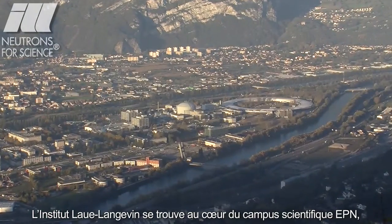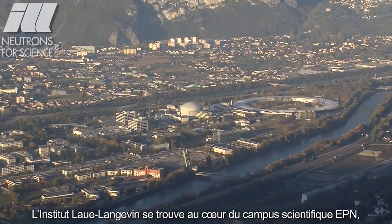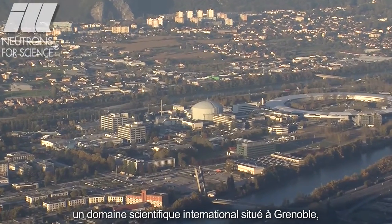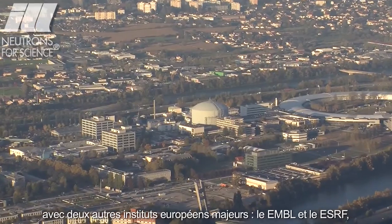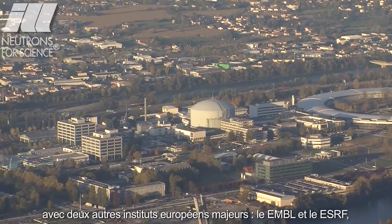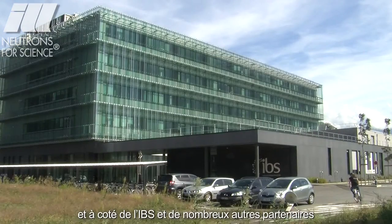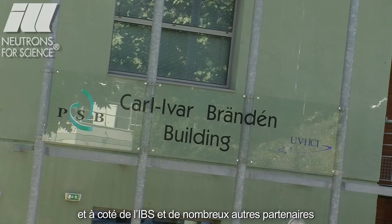The Institut Laue-Langevin is located in the heart of the EPN Science Campus, an international science area in Grenoble, together with two other major European institutes — EMBL and ESRF — along with the IBS and several other joint partnerships.